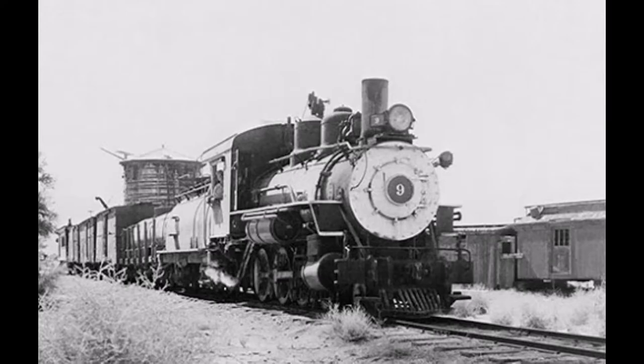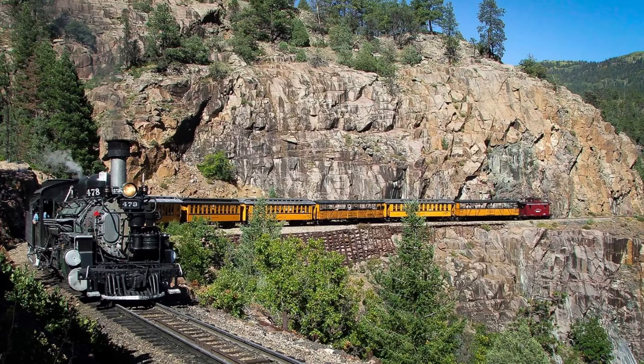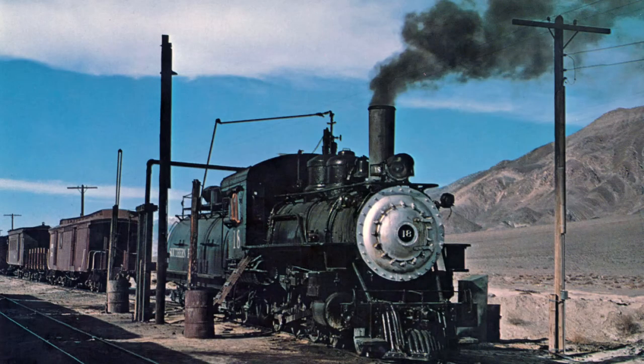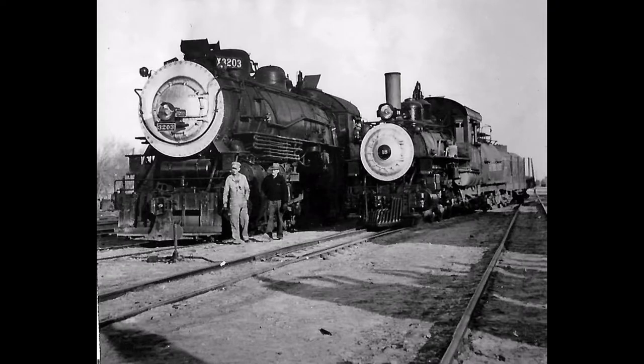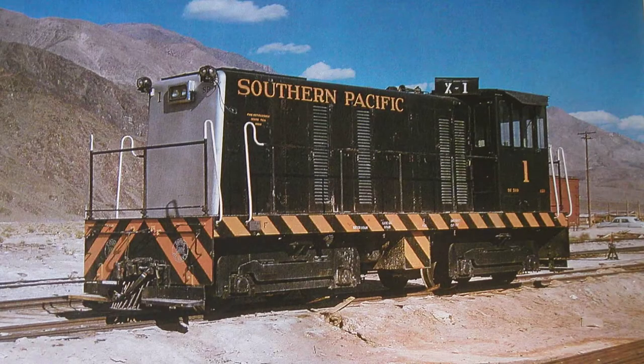Most American narrow-gauge railroads are known for their unique steam locomotives. Narrow gauge means that there is 3 feet between the rails of the track, instead of the standard 4 feet 8.5 inches. Such examples include the Durango and Silverton, the Rio Grande Scenic, and the Southern Pacific, which acquired the Carson and Colorado Railroad. It is generally rare for these narrow-gauge railroads to make it into the 1950s with the increasing rivalry of road transportation, and even more so if they roster a diesel locomotive, considered modern technology at the time.